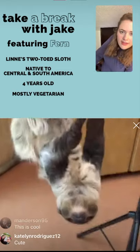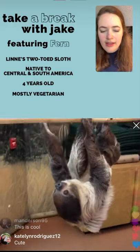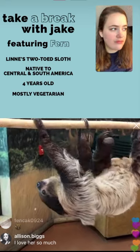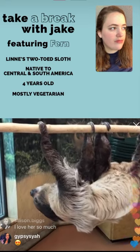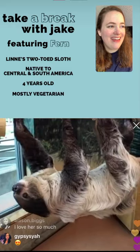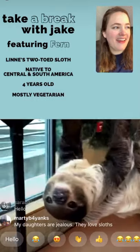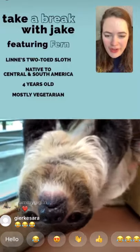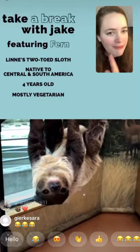The algae growth is actually a great way for sloths to protect themselves. Because they're moving slowly and covered in algae, they kind of look like giant green blobs and are able to hide in the wild. That's called camouflage.